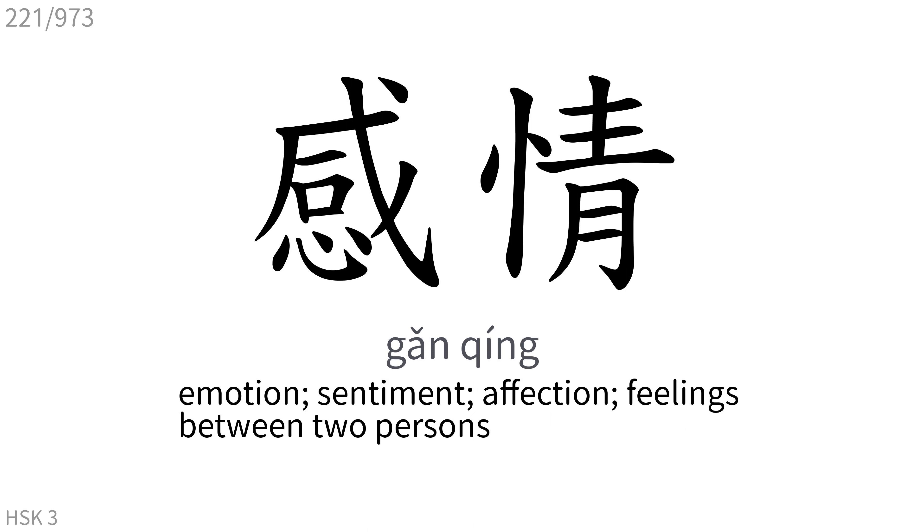感情: Emotion, sentiment, affection, feelings between two persons.